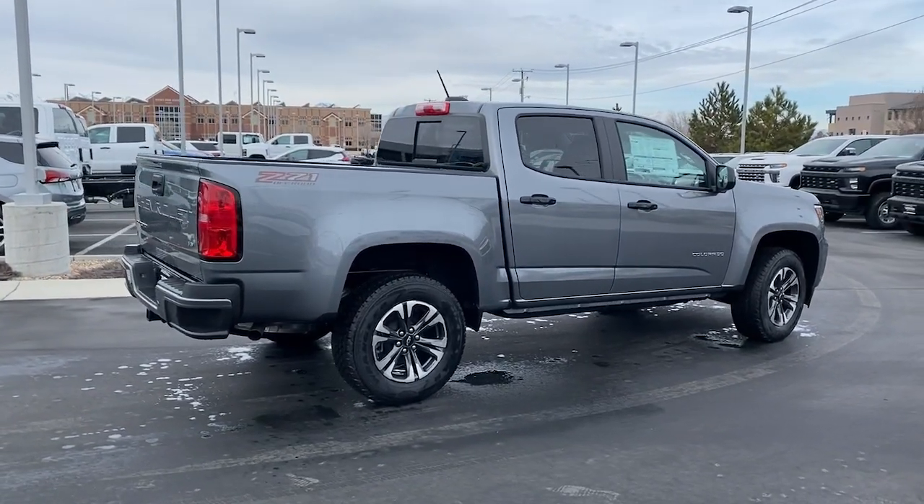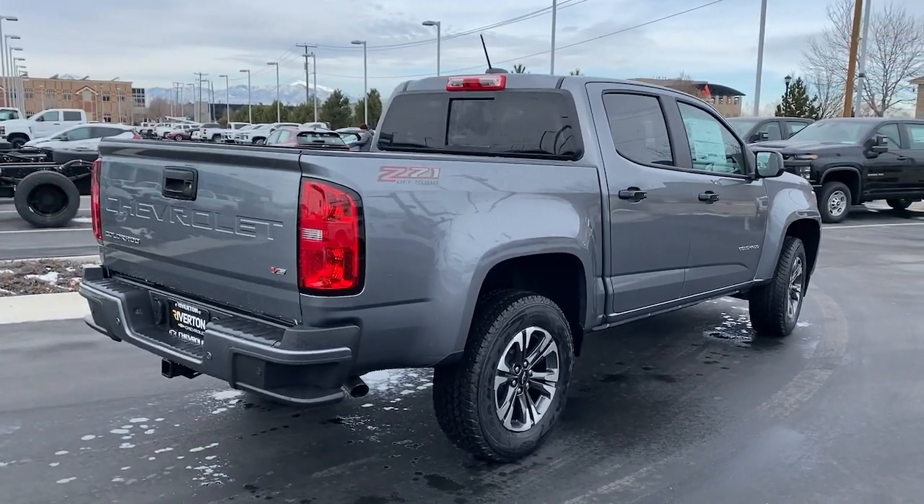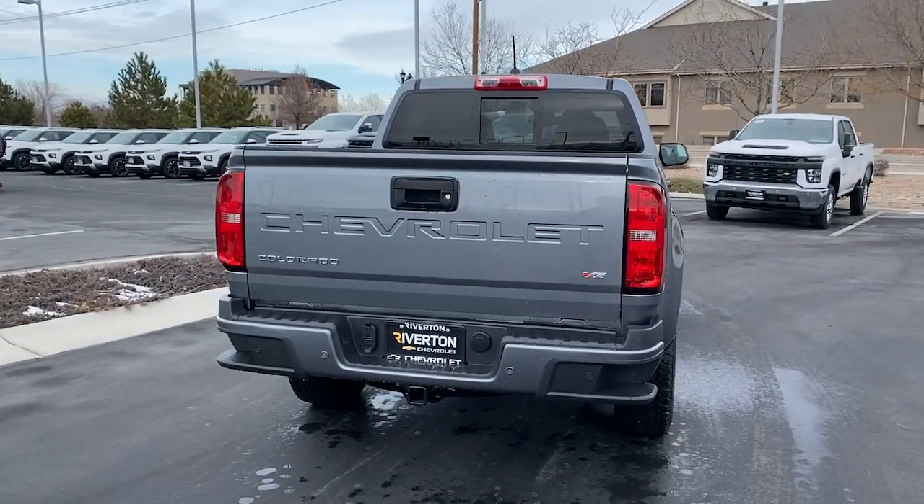Premium sound system, electronic stability control, alarm, aluminum wheels. Have fun, drive smart, get the job done — count on the Colorado.